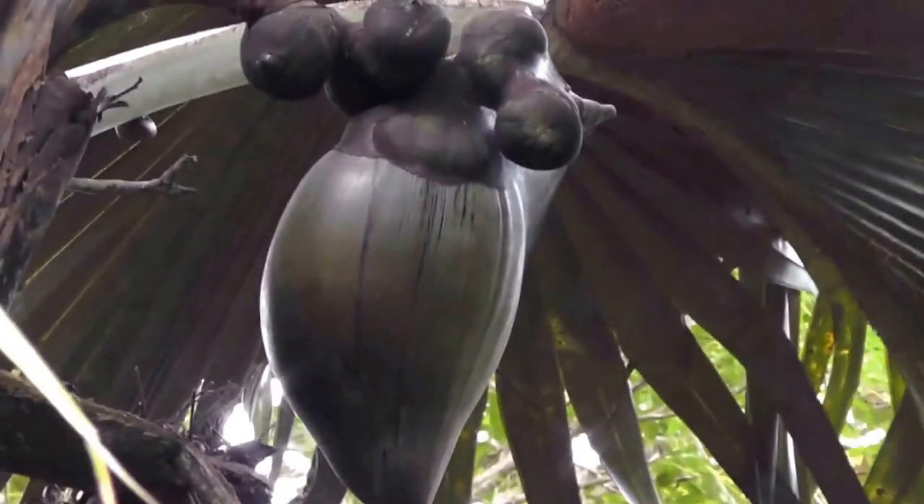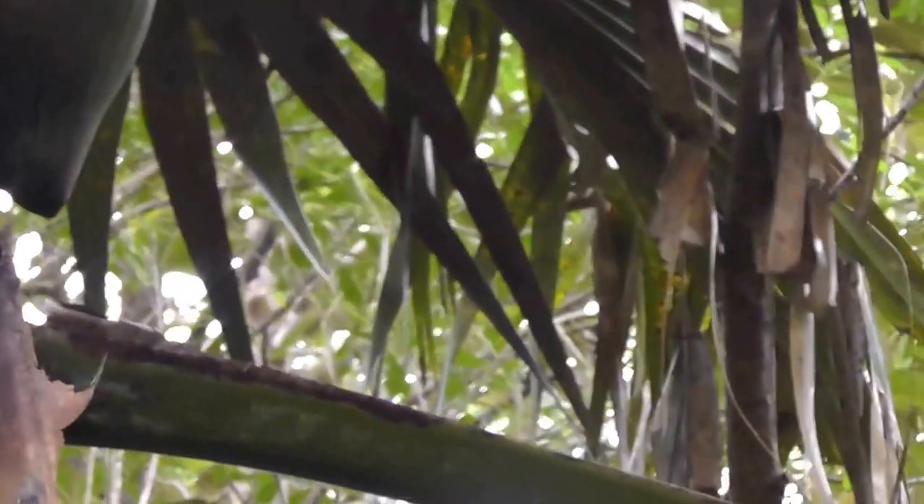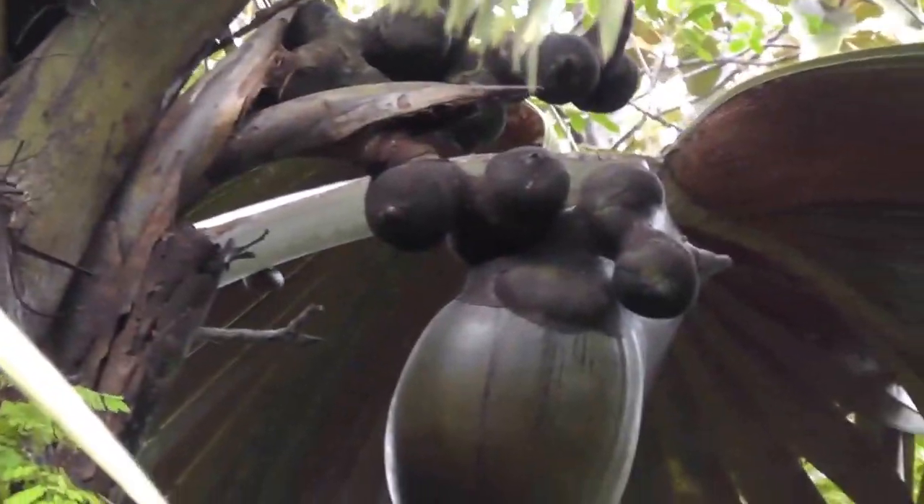The Germans call it Schnecke — the snail. You see? They have one, two of them. This is endemic; you will only see this on the palm of the coco de mer.